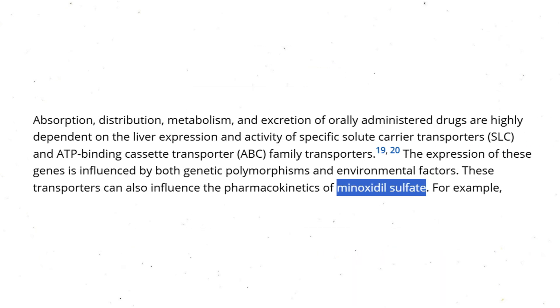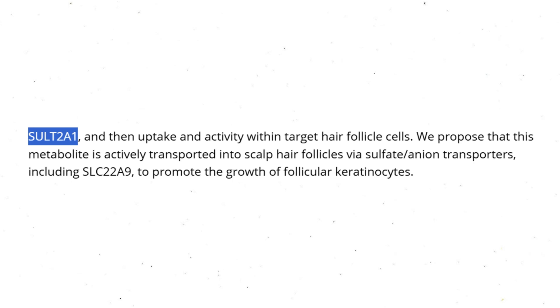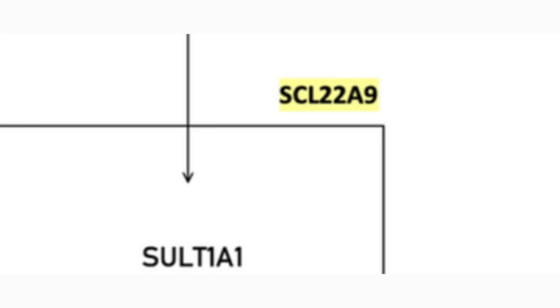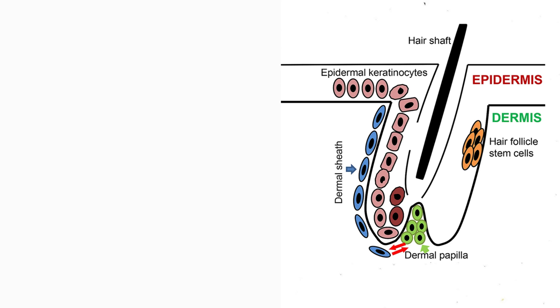The two key transporter proteins — SLC22A9 for uptake and ABCC3 for efflux — form a critical loop that regulates how minoxidil sulfate moves within the hair follicle. Efflux is the process of pushing something out of a cell. After minoxidil gets converted to minoxidil sulfate inside the keratinocyte cells, it has to get out — and that's the job of ABCC3. Then comes uptake: another transporter protein called SLC22A9 acts as a delivery door for the dermal papilla cell. If minoxidil sulfate doesn't make it in, it can't do its job — no delivery, no result.